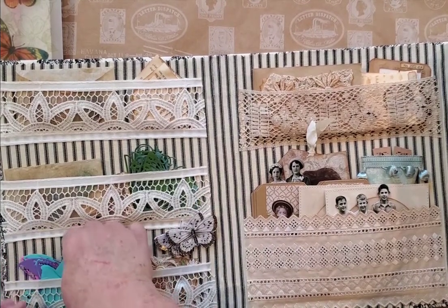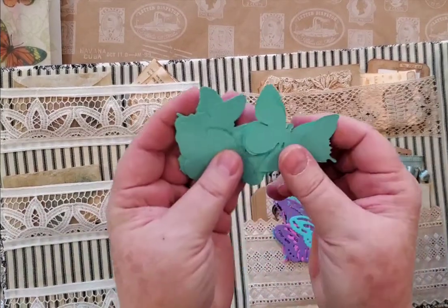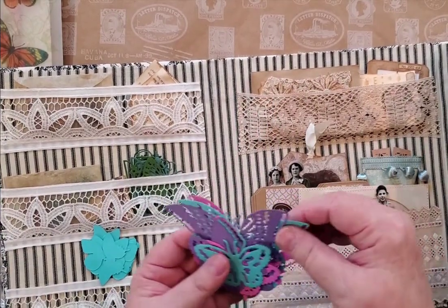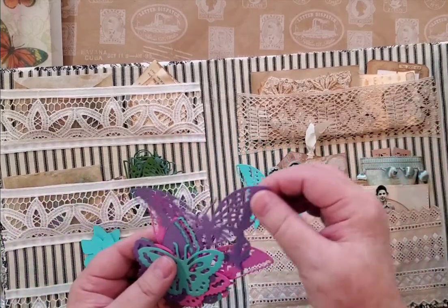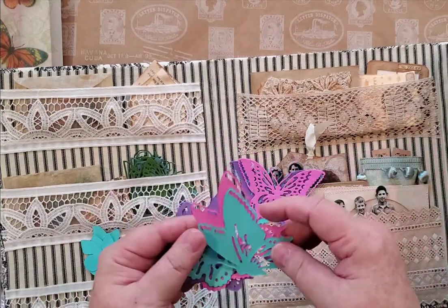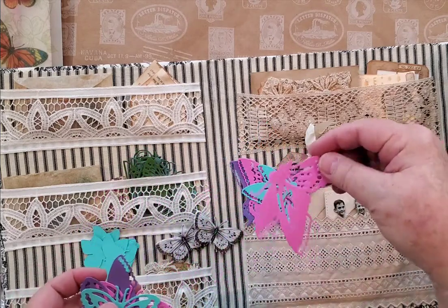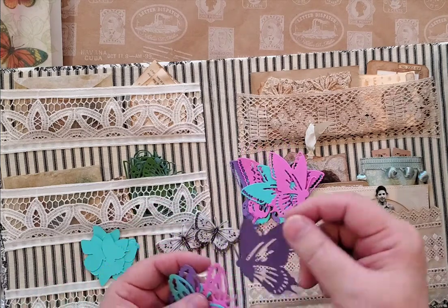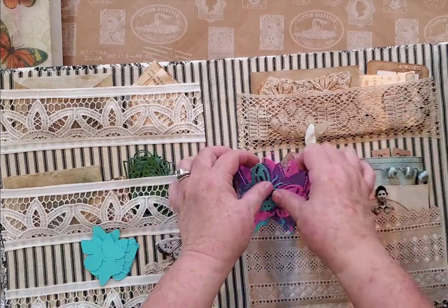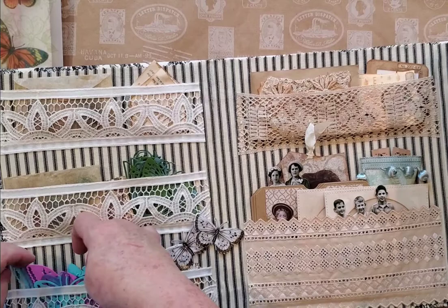I also got some new die cuts for butterflies, so here are several that are just the plain ones. And then here are some more — I thought these would be gorgeous on a journal page or on a tag, whatever. I did them in pretty colors. I just think they're so pretty.